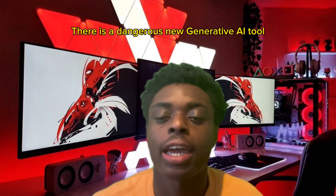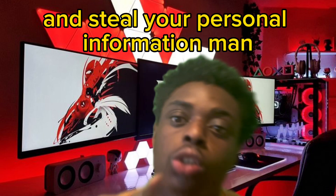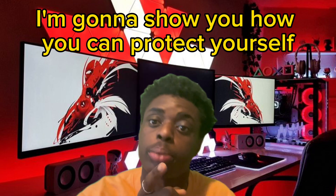There is a dangerous new generative AI tool that allows users to create sophisticated phishing attacks, hack into entire databases, and steal your personal information. Without further ado, I'm going to show you how you can protect yourself.